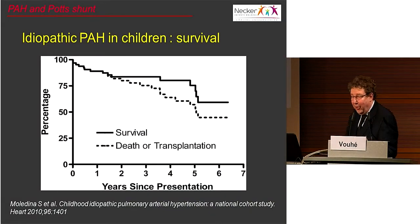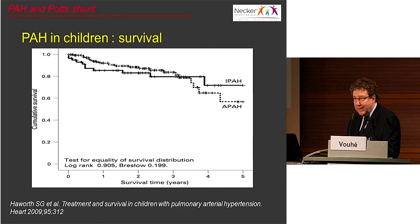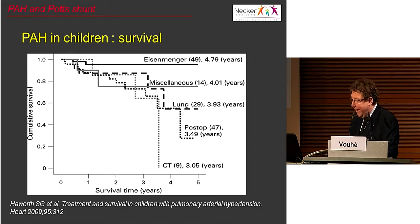As you all know, the prognosis of children with idiopathic pulmonary hypertension is very bad. Even now, with all these new drugs, the survival at five years is around 75%, and the survival without transplantation is even lower, around 50%. The results are not very much better in secondary associated pulmonary hypertension, except in patients with Eisenmenger syndrome.